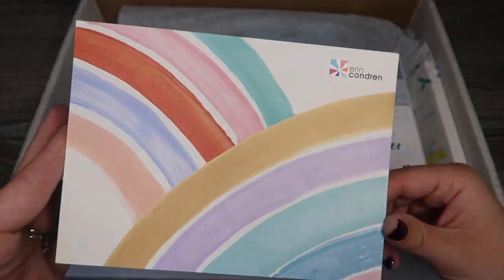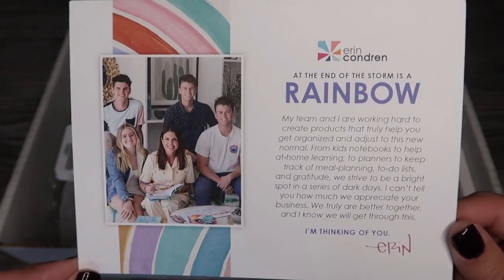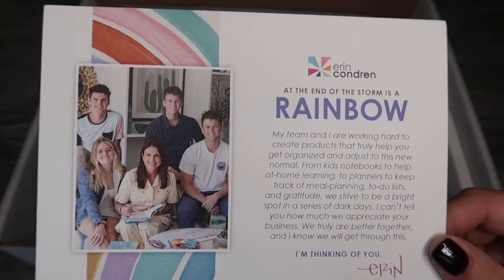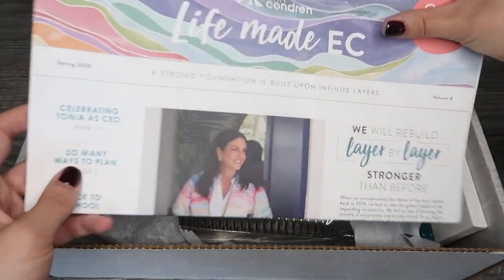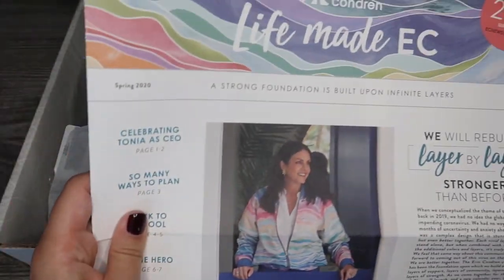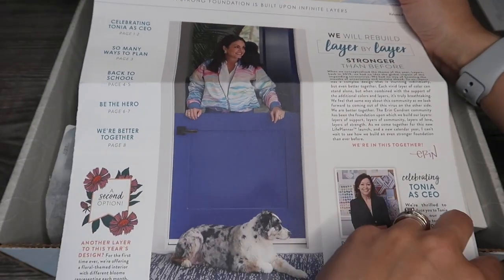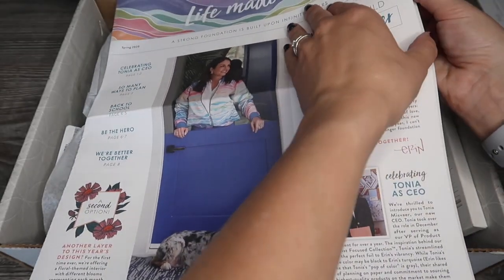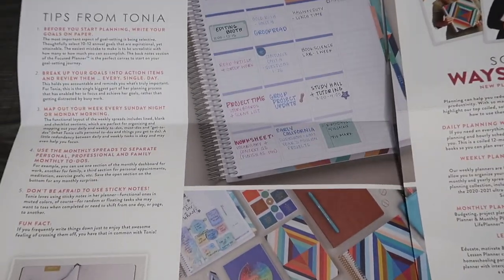There's this little rainbow card from Erin Condren that says 'at the end of the storm is a rainbow,' with a nice note from Erin Condren and some of her team, just to say that everyone's thinking of you. Then we have a little sort of newspaper - it's got 20% off your next order and all kinds of little articles from different members of the team. I really like it because it's got all sorts of tips for writing in your planner.